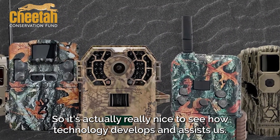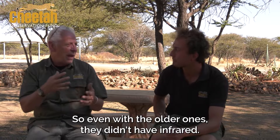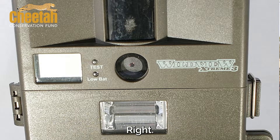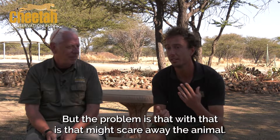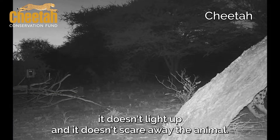It's really nice to see how technology develops and assists us. Even with the older ones, they didn't have infrared, so the only way they could capture images would be with a flash. The white flash gives quite nice images at night, but the problem is it might scare away the animal. So we prefer using infrared camera traps at night — when the trigger goes off it doesn't light up and it doesn't scare away the animal.